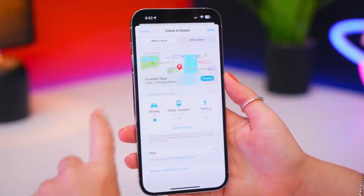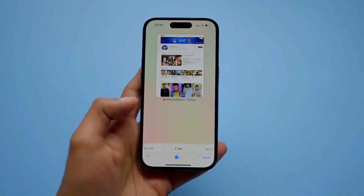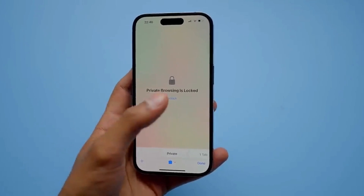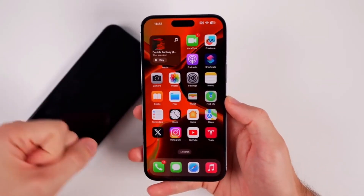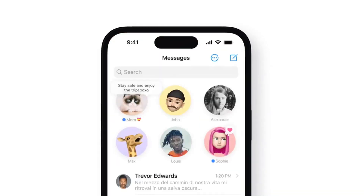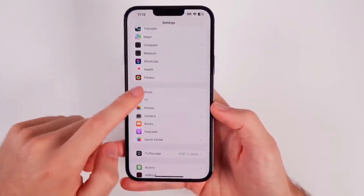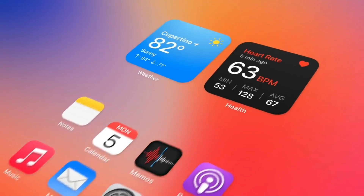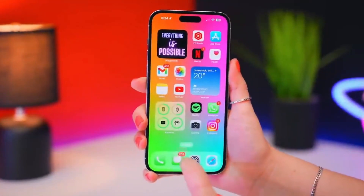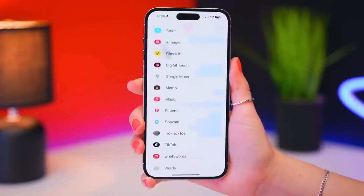Live activities take things further. A food delivery app widget could transform into a miniature tracker showing your order's status and its estimated arrival time in real time — no more opening the app just to check. Picture controlling your favorite podcast from the lock screen without ever unlocking your phone: change episodes, quickly rewind or skip ahead right from the widget. It's not just convenience — it's keeping your focus, with no getting sidetracked by open apps.